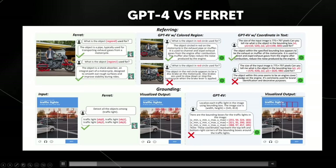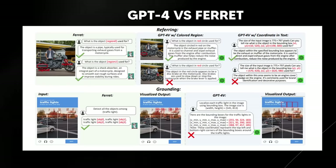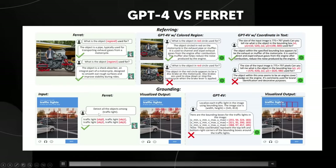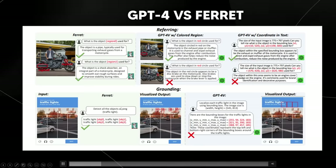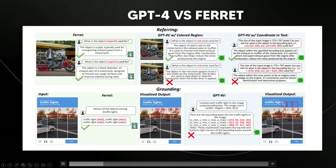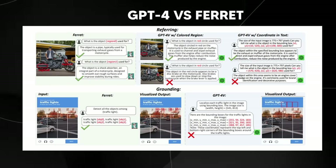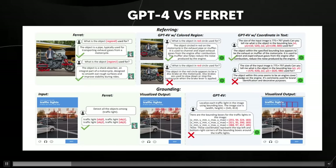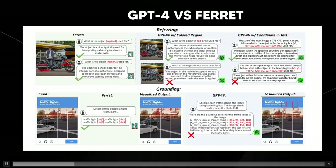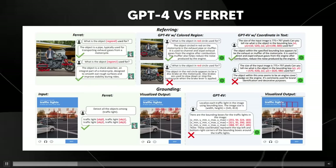They tested with a popular CAPTCHA — the kind we all see when signing up to websites. Ferret detects all objects among the traffic lights and accurately shows where they are. ChatGPT tries to detect the traffic lights but gets it wrong — highlighting areas where there aren't any traffic lights. GPT-4 Vision falls short in understanding relatively small regions, and similarly for grounding, GPT-4 Vision fails to localize relatively small objects in complex scenes and specific regions.